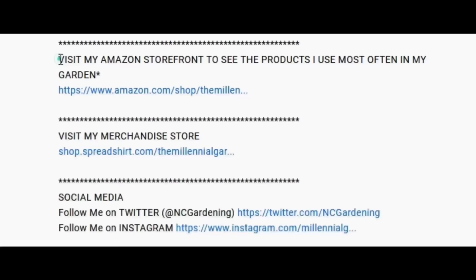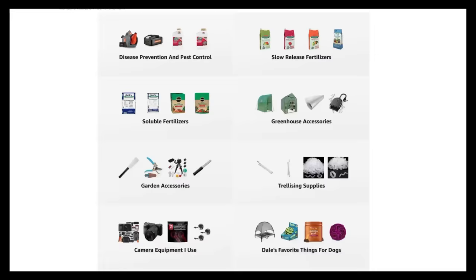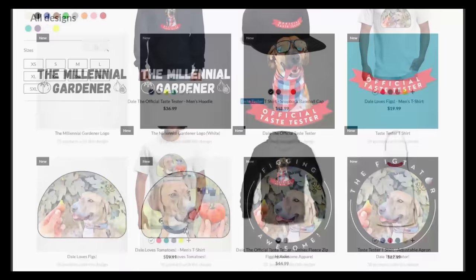If you're new to the channel, please subscribe and hit the bell to receive new video notifications and check out our Amazon store and Spread Shop links in the video description for everything I use in my garden and custom designed apparel and other gear. Your support is greatly appreciated.